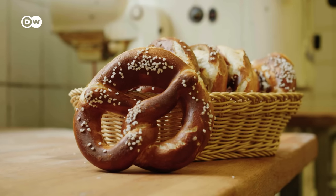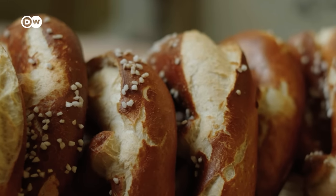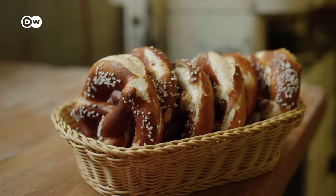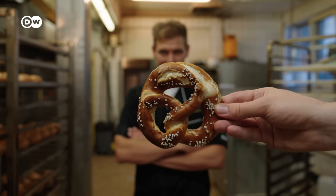The uniform shape, the chestnut brown, and of course the splits in the crust from the baking — that all adds up to the typical Bavarian pretzel.